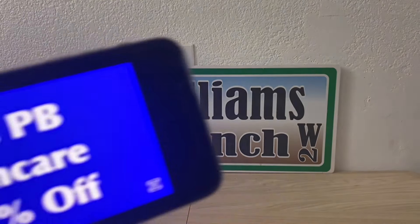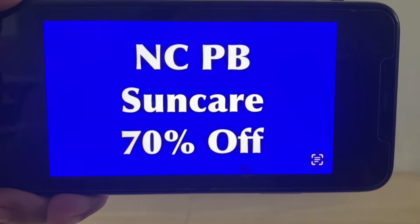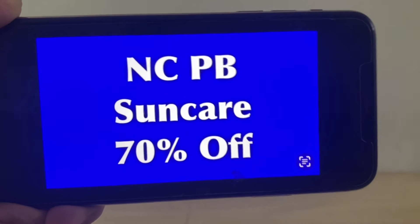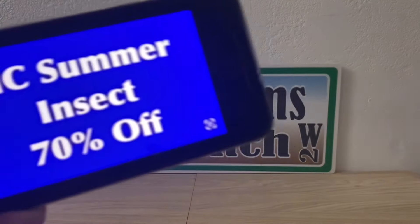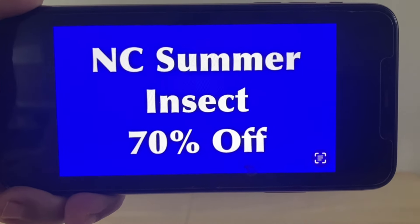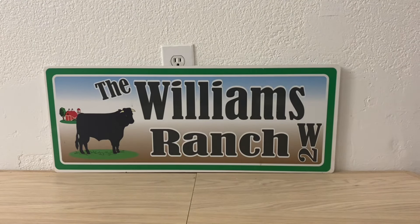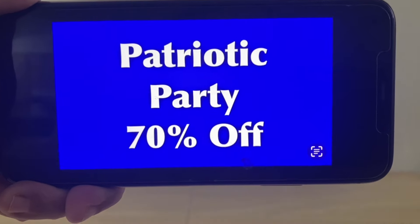We also have select Sun Care at 70% off — something we can keep in our stockpile, whether for donations, resale, or personal use. We also have some NC summer insecticides — a select few — also at 70% off. As you've noticed, every category I've gone over has been at 70% off, and that's the way it's going to continue for all of these categories.